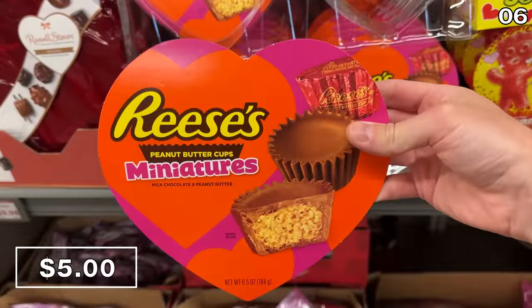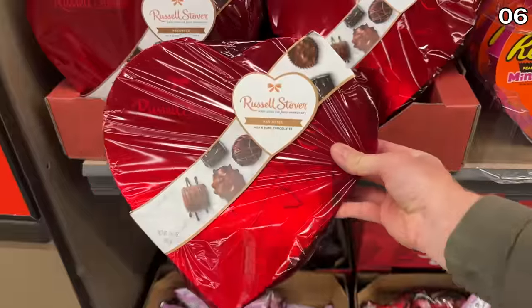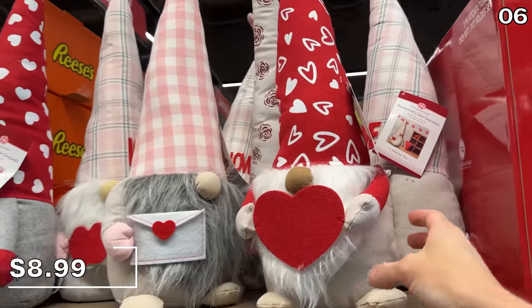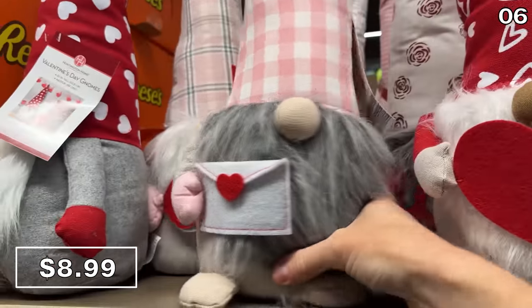Made in America, Reese's Pieces and Sour Patch Hearts are $5. Russell Stover heart-shaped chocolate boxes are $9.98. And in typical Aldi fashion, there's a giant range of Valentine's Day themed gnomes for $9.